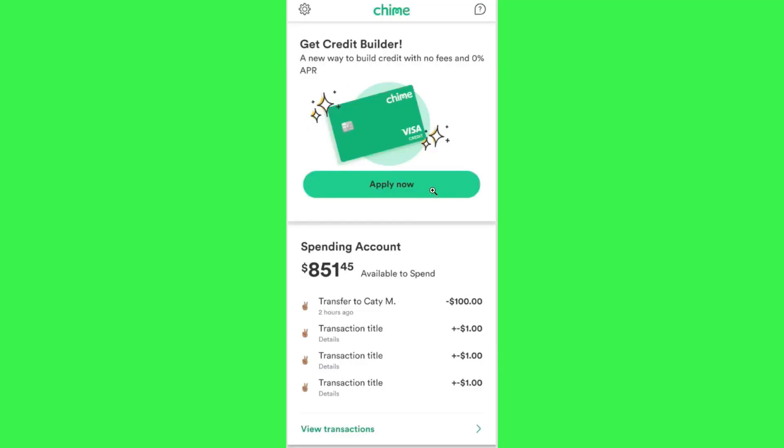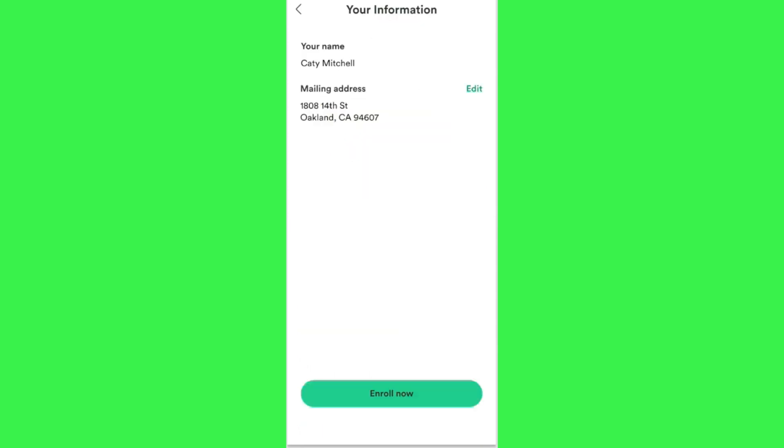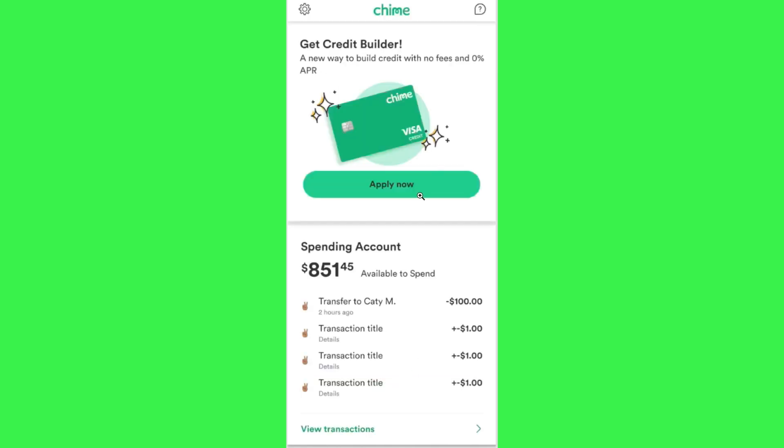If you are eligible, launch your Chime mobile application and log in to your account. When you are eligible for Credit Builder, you will see a banner on the home page. Simply click the Apply Now button and provide your information such as your name and mailing address, then tap the Enroll Now button at the bottom.